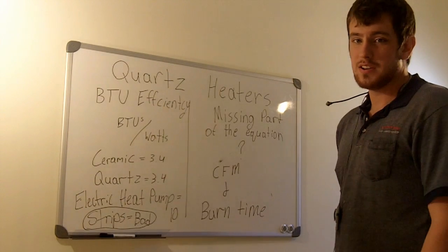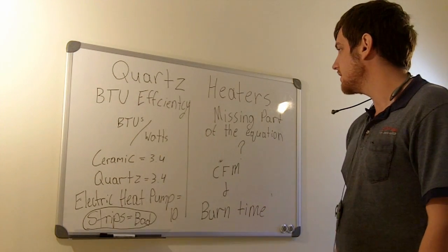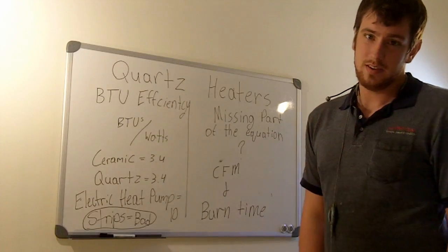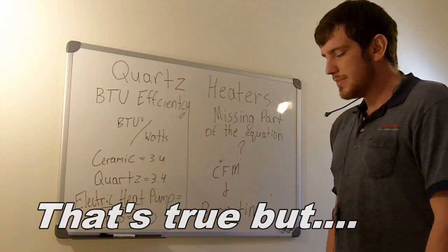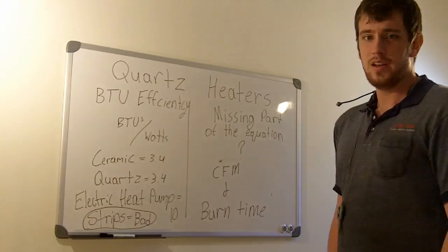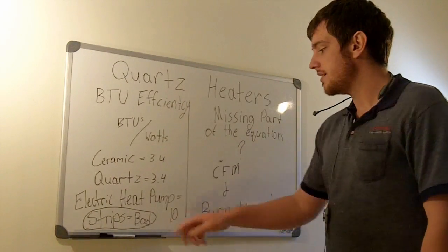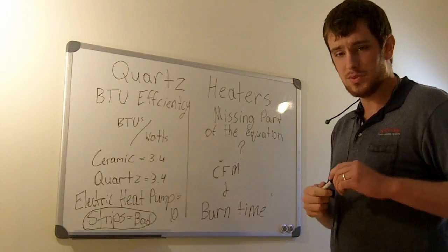Hello everyone. Today I'm talking about quartz heaters and ceramic heaters again. I made another video saying quartz heaters and ceramic heaters do the same thing. I'm actually glad I made that video because on the internet and YouTube there's a lot of information reflecting the same opinion. But I was missing something in that first video — there is a missing part of the equation, and today that's what I'm going to show you.